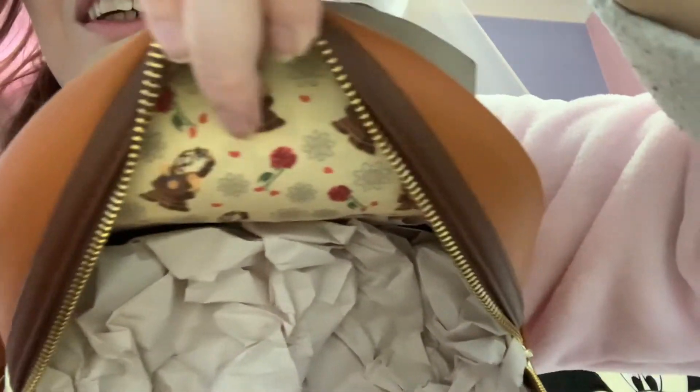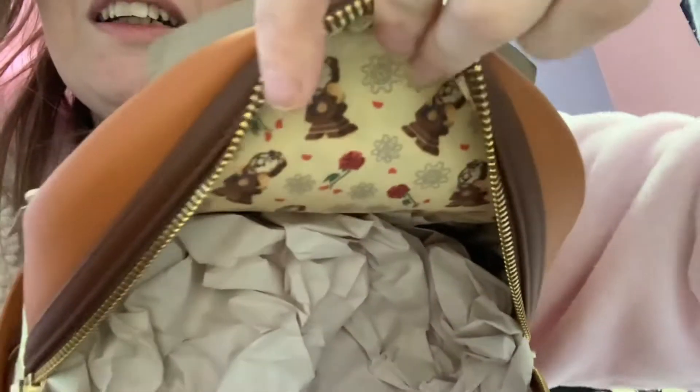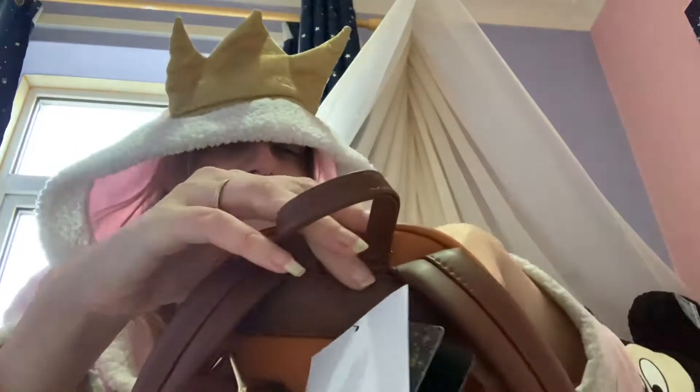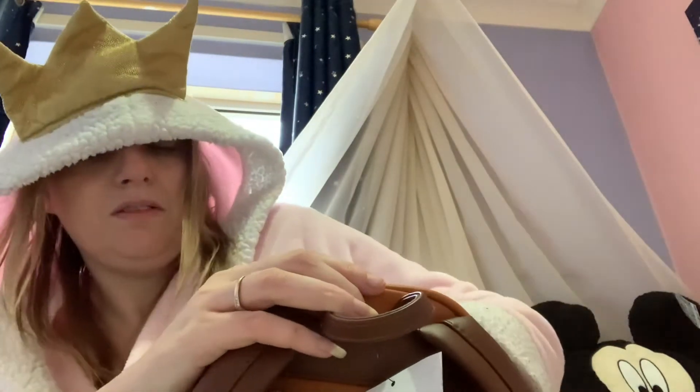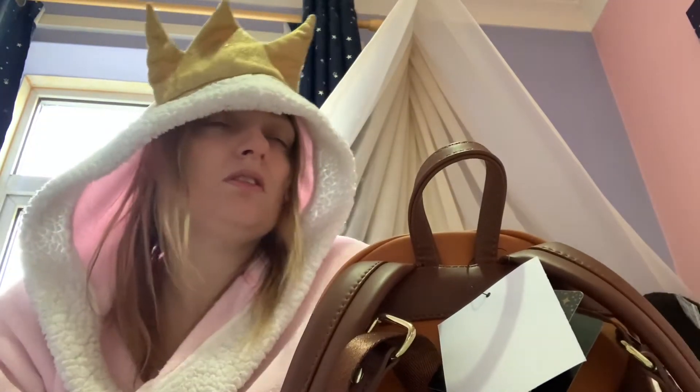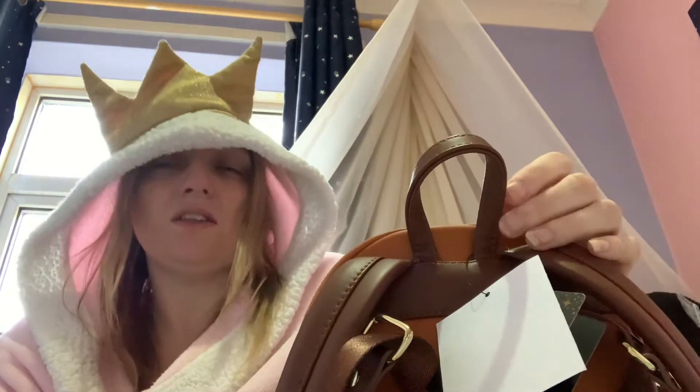I love this one — isn't he a darling? He does have an inside pocket. He was from Funko Europe and I think he was £75.